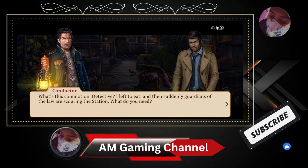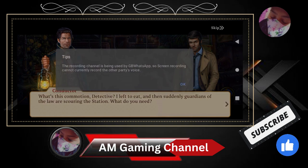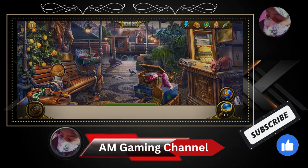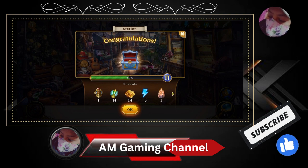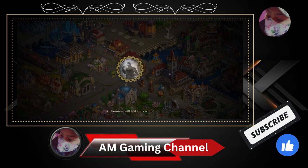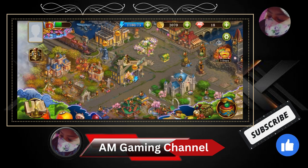It's done! Okay, conductor — what's the commotion, detective? I left to eat and then suddenly the gardens... I'm seeing it. Okay. It's in — congratulations! Finally!